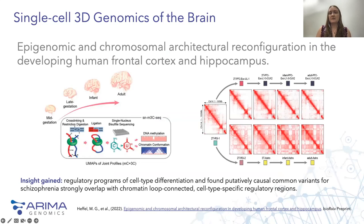The final example used a really interesting method to jointly profile chromatin conformation and DNA methylation in single nuclei. This study showed that the remodeling of DNA methylation is temporally separated from chromatin conformation dynamics and that different tissues have varied chromatin conformations. Moreover, this work was able to reconstruct the regulatory programs of cell type differentiation and found that putatively causal common variants for schizophrenia strongly overlap cell type specific regulatory regions.